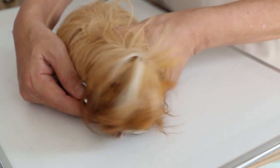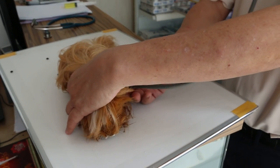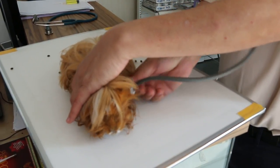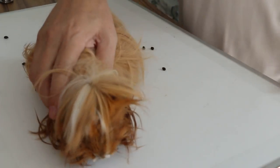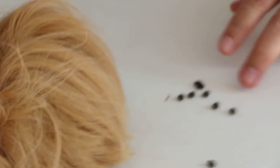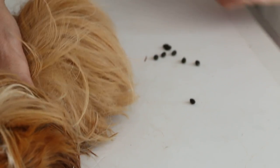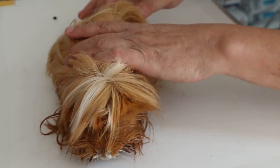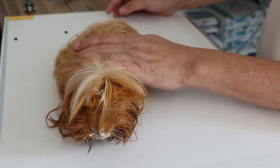The guinea pig was taken care of by the nephew. For the last four days he was able to take care of it, and only yesterday it vomited and had sneezing. You can see the stools are still there and normal, but this sneezing is very bad. So this guinea pig has an upper respiratory tract infection.